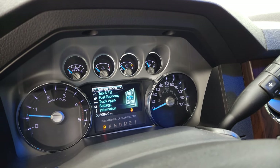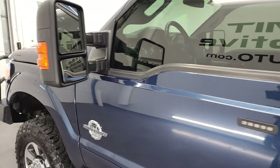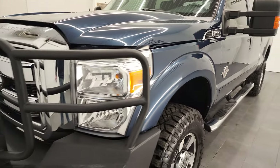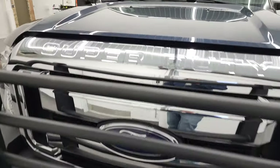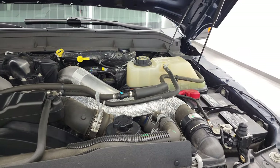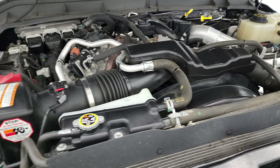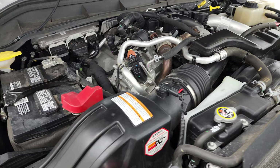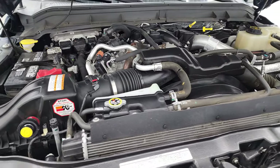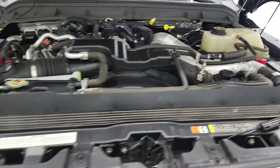Starts right up — no check engine lights or anything like that. I would personally like to thank you for checking out the video today, and hopefully from this HD video you have been able to verify the quality and condition of this truck inside and out. Under the hood we have the 6.7 liter Power Stroke diesel engine. Engine bay is very clean, runs very smooth. Once again, this truck has been fully safetied and inspected by our service shop, has a fresh oil and filter change, all the fluids have been checked and topped off, and this truck is 100% ready to go.